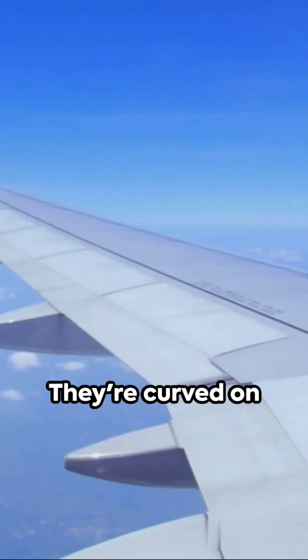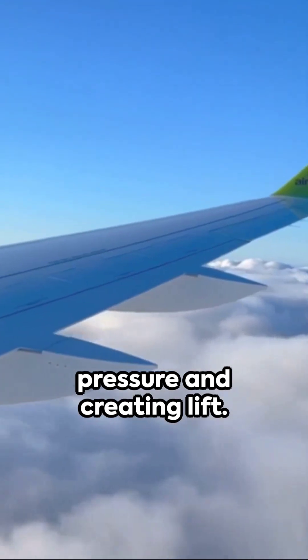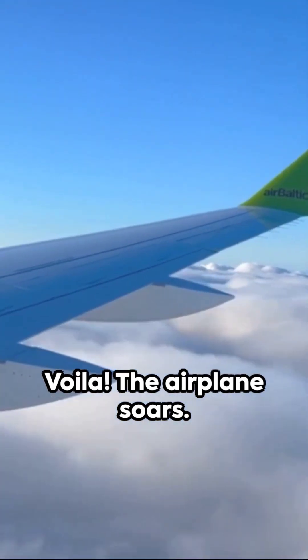Think about airplane wings. They're curved on top, flat underneath. This shape makes air zip faster over the top, reducing pressure and creating lift. Voila! The airplane soars.